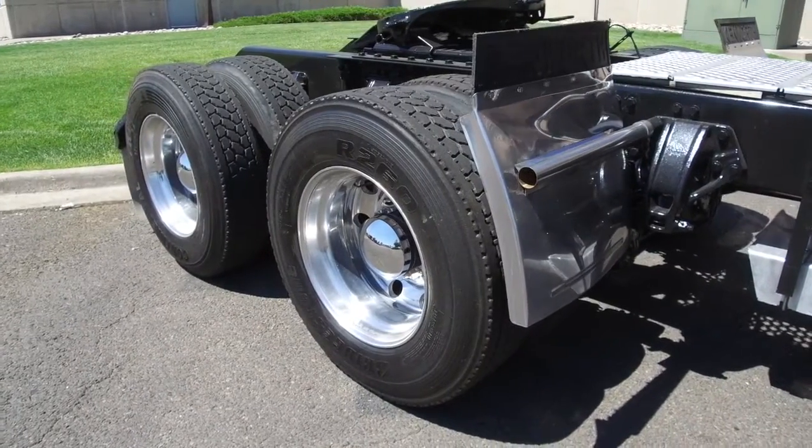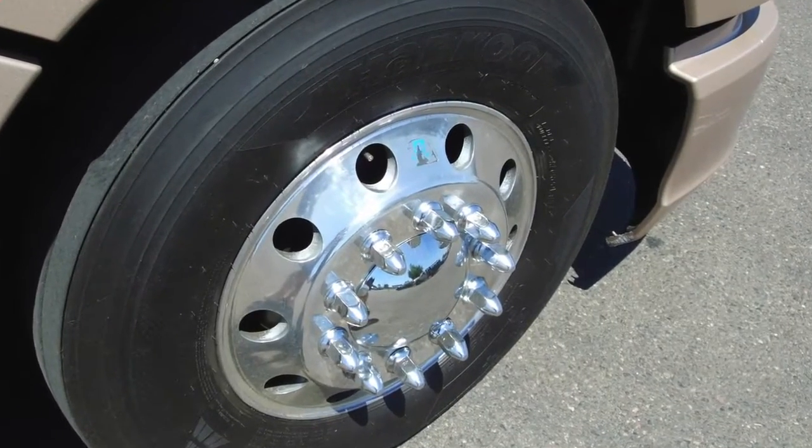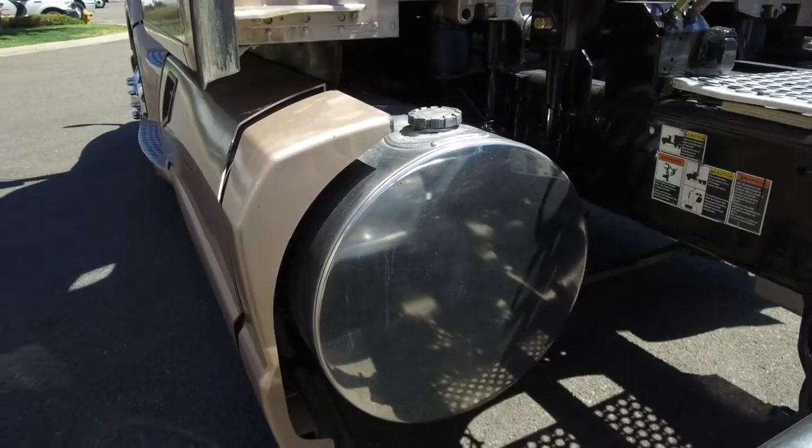Here are your tires: 22.5 Low Pros on the front and rear with some nicely polished wheels all around. This truck comes with a 120 and a 110-gallon fuel tank, so you won't be stopping at the fuel pump much.